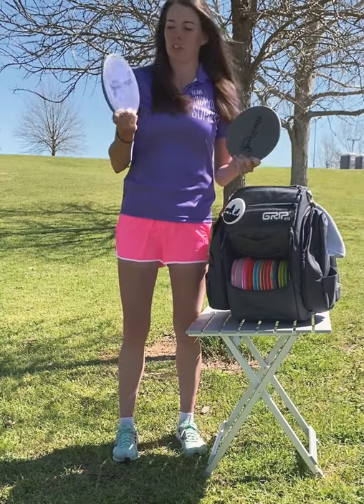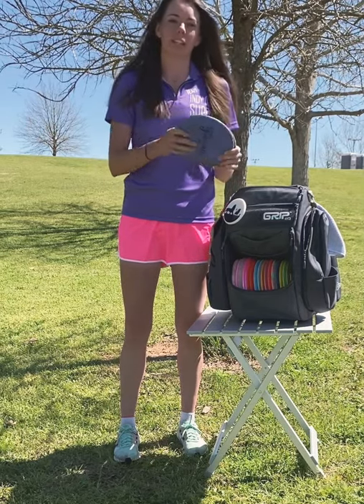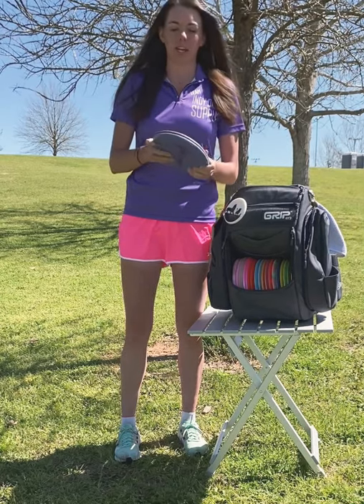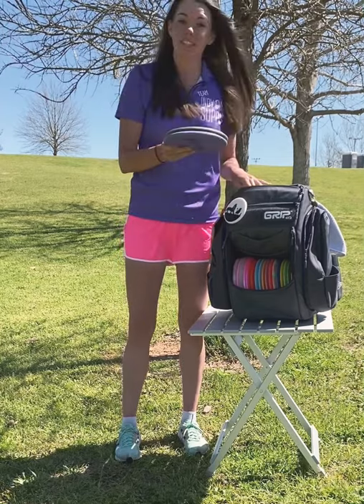My number one disc right now is the Jawbreaker Zone. This one is a little bit more stable than this one. All my upshots are mostly forehands and I can really control these discs well. I know they have a reliable fade back out — yeah, these are my bread and butter. So if I lose these, I'm in trouble.